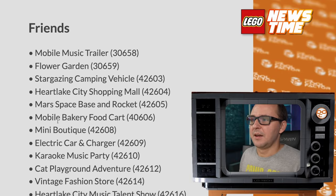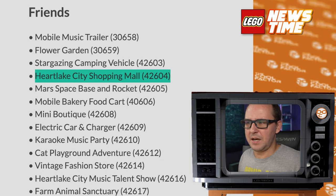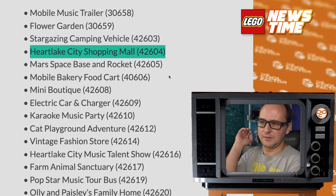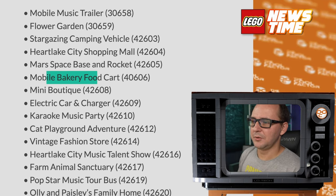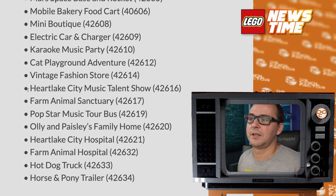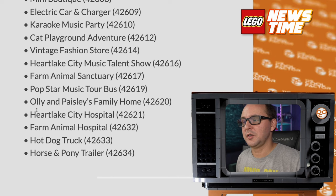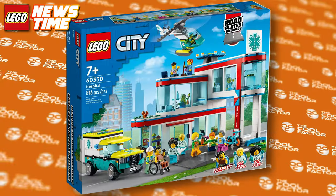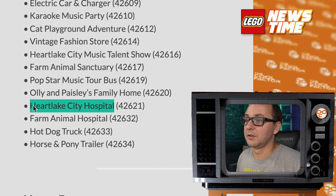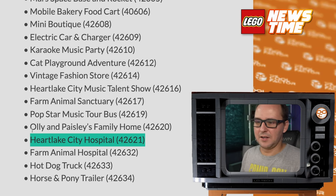Friends has a big wave: Mobile Music Trailer, Flower Garden, Stargazing Camping Vehicle, Heartlake City Shopping Mall — probably a flagship. A Mars Space Base and Rocket — so Friends is getting Space Mars exploration now just like City. Mobile Bakery Food Cart, Mini Boutique, Electric Car and Charger — Tesla? No, LEGO won't make a Tesla. Karaoke Music Party, Cat Playground, Vintage Fashion Store, Heartlake City Music Talent Show, Farm Animal Sanctuary, Popstar Music Tour Bus. Lots of variety. Also Ollie's and Paisley's Family Home, Heartlake City Hospital, and another Farm Animal Hospital. Their sets are absolutely killing it lately, and nobody really appreciates them enough.